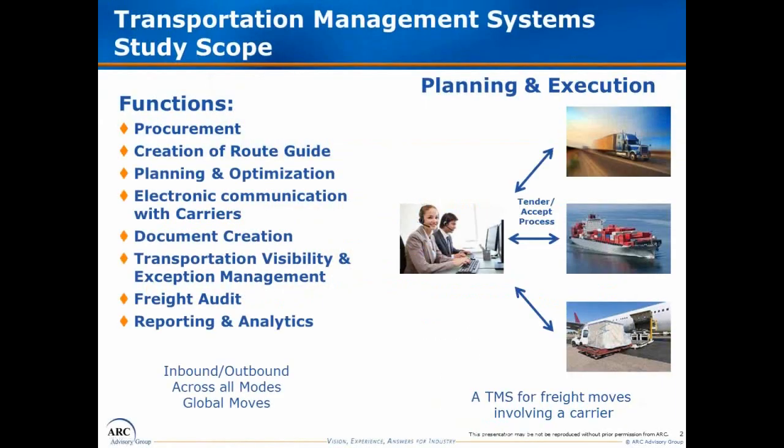When we look at Transportation Management Systems solutions, we think there are two main types. One is planning and execution, which is a system for companies that do not have their own transportation assets — they need to tender out for trucks, ocean, or air. We take a broad lifecycle view of the market, and the lifecycle starts with procurement, either strategic or tactical.